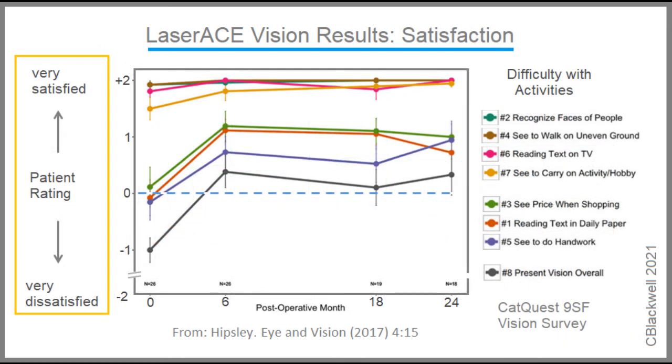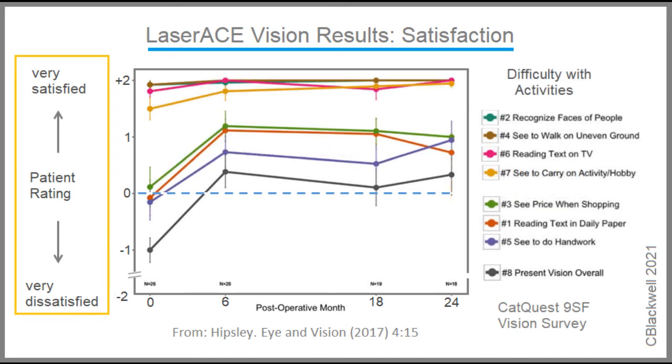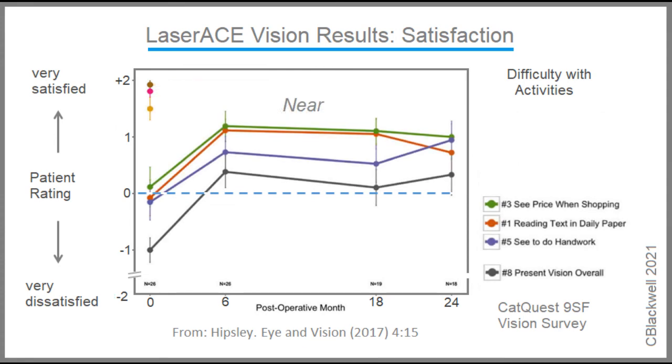For the patient's viewpoint, they did a multi-part patient satisfaction survey. Overall satisfaction with vision before the procedure started with a rating of minus one. After the procedure, it improved into positive territory, plus 0.33. The survey asked a number of specific questions about challenges in daily activities. There was little impact on distance activities. The noticeable impact was on near activities like doing handwork and reading the paper, which paralleled the overall satisfaction rating.